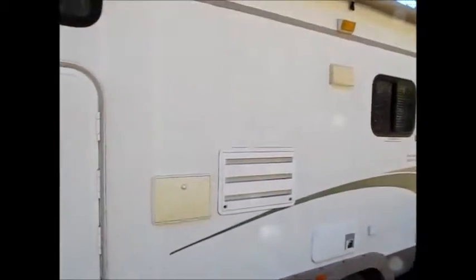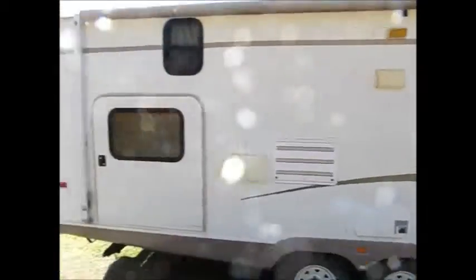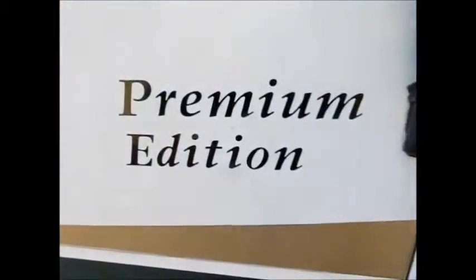Let me go ahead and take you inside. It's a 2005 29BHS Wilderness Yukon. It does need a bath on the outside but overall it's in pretty good condition. As we go inside the 05 Fleetwood, it's a premium edition.